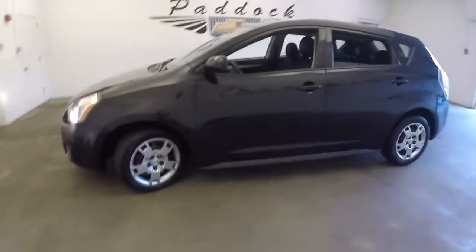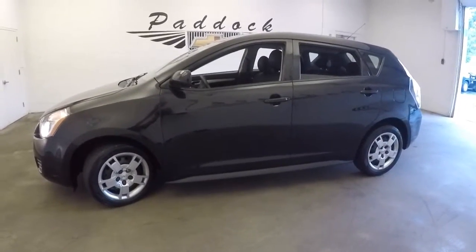If you're interested in this hatchback or any of our used cars, give us a call at 876-0945.